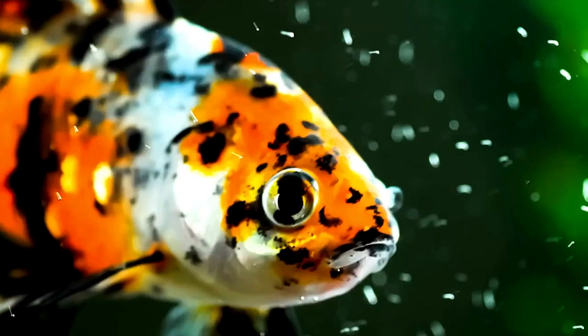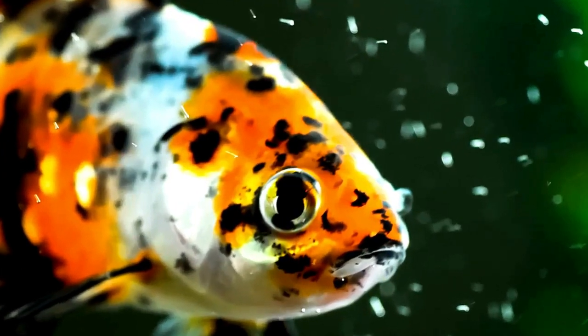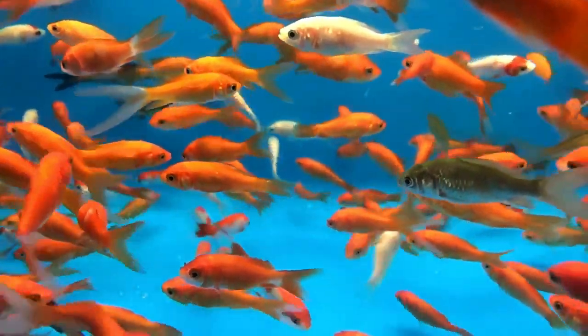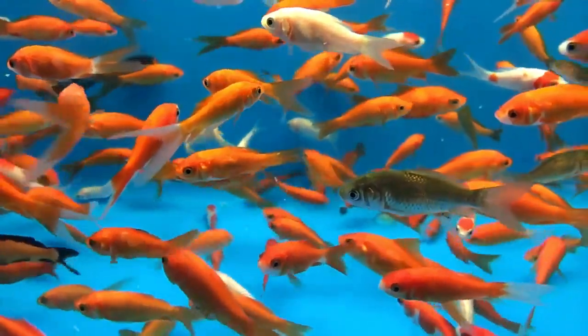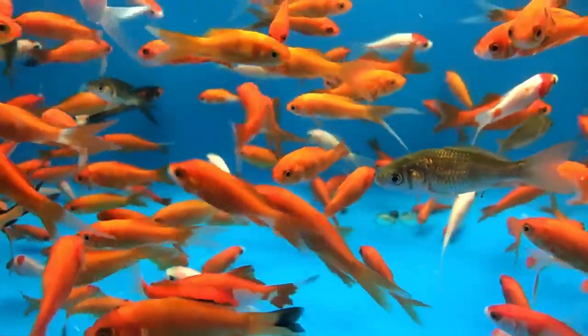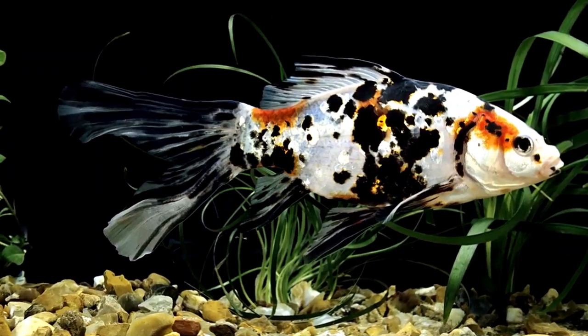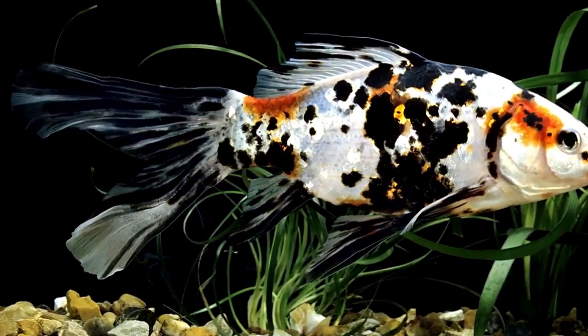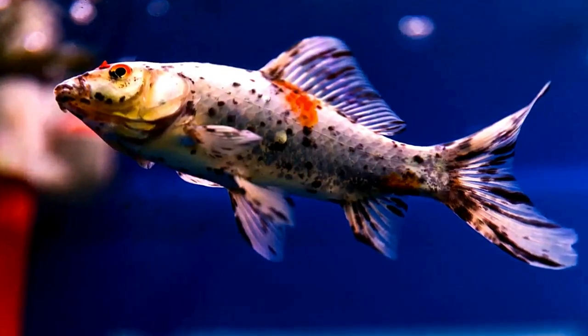Shabumpkin Goldfish and Comet Goldfish look very similar, and it can be difficult to differentiate these two species. Both are fancy goldfish with long, flowy fins and forked tails, and both come in a variety of color combinations. Shabumpkins, however, have a unique combination of scales that make them appear pearlescent, and they also have some blue in their background color.